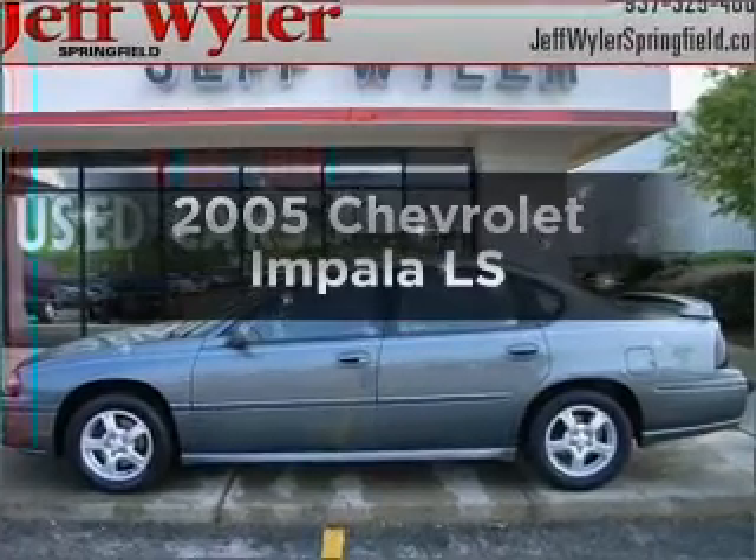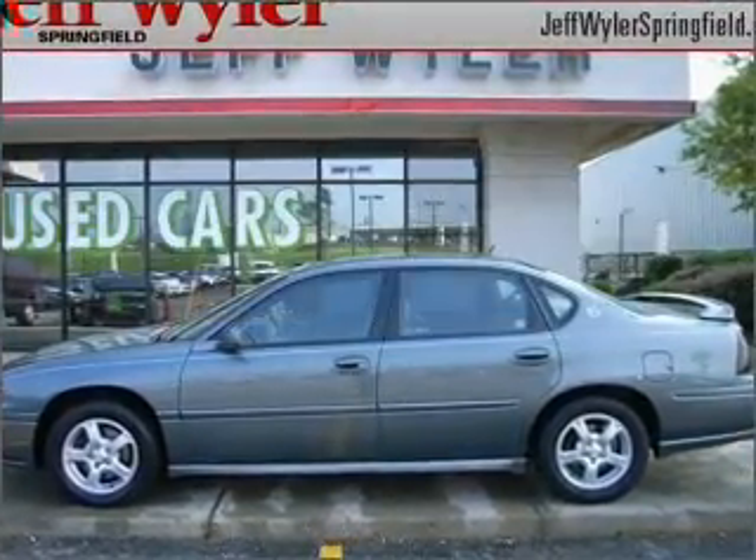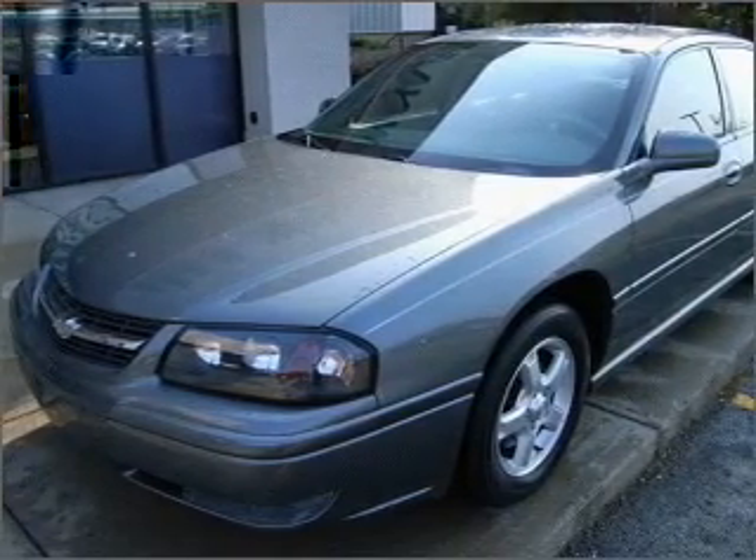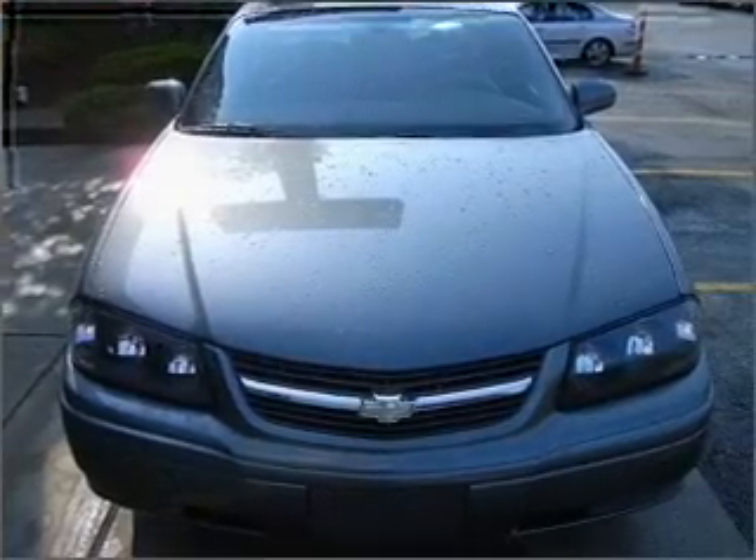Presenting the 2005 Chevrolet Impala. If you're looking for an automobile with great attributes, look no further. With a solid six cylinder engine that responds smoothly to its automatic transmission.